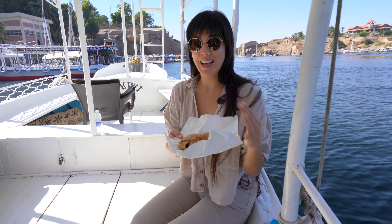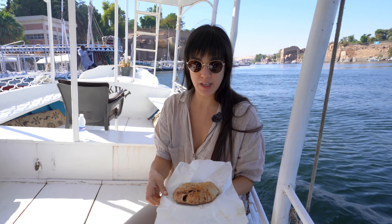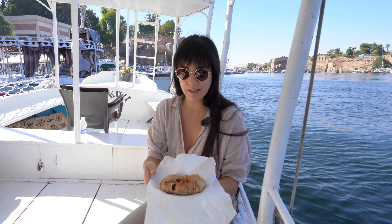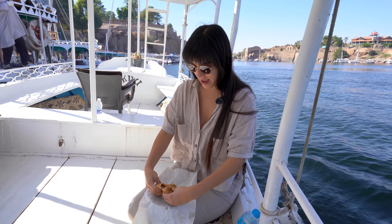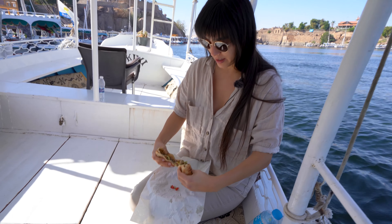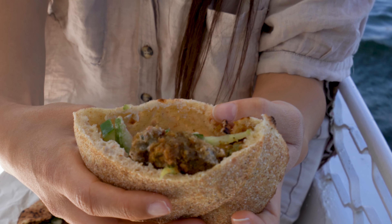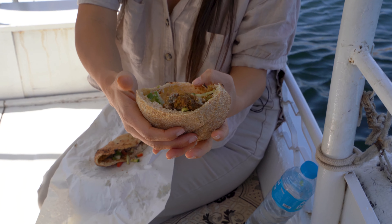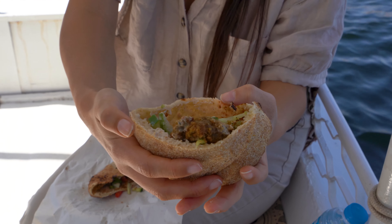Mustafa was kind enough to get us some Egyptian breakfast. The typical breakfast fare here is a falafel sandwich — I'll deconstruct it so you can take a closer look. You can see smashed falafel, what looks like tahini, cucumber, and tomato. And this one looks like it actually has some French fries in it.